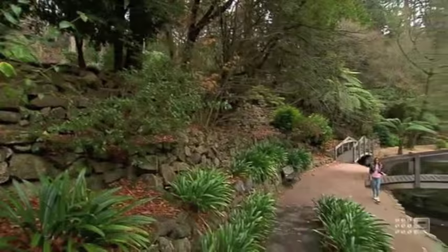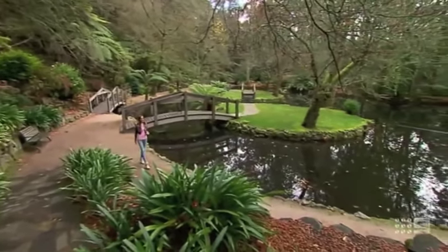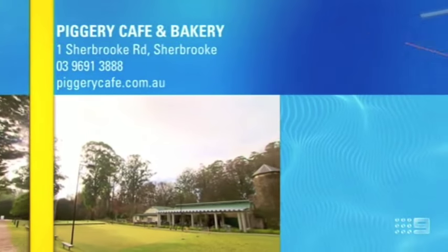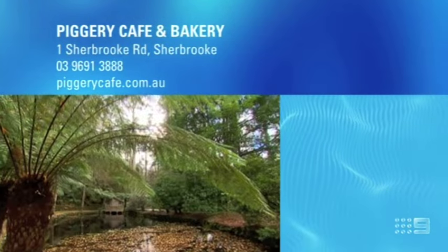The gardens are renowned for their extensive water features like this picturesque lake and the many linking pathways certainly come in handy when it comes to walking off your delicious lunch. If you'd like more information about Burnham Beaches, Piggery Cafe and Bakery, then here are the details.